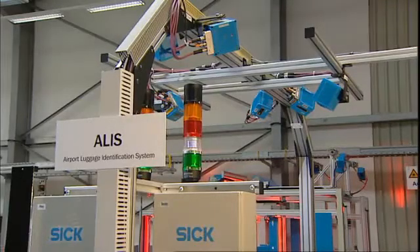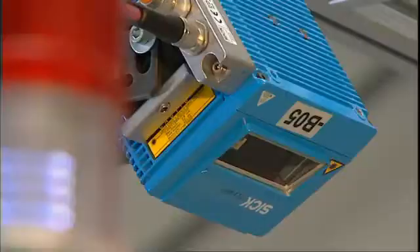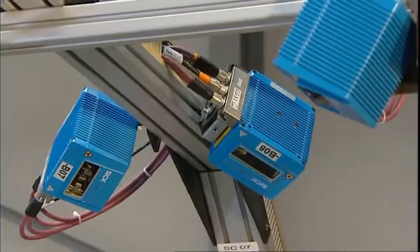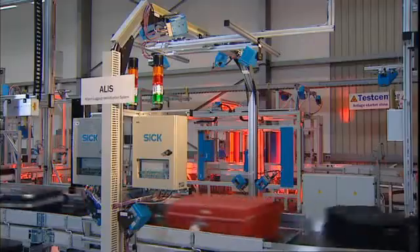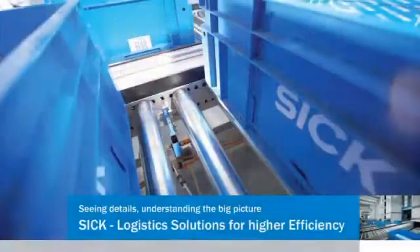This ALIS system is used for the automatic identification of flight baggage. The system is designed and configured in such a way that the barcode label attached to handles on the luggage is detected in any orientation. SICK — logistic solutions for greater efficiency.